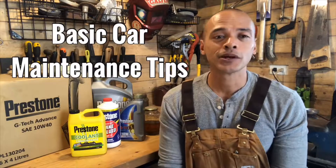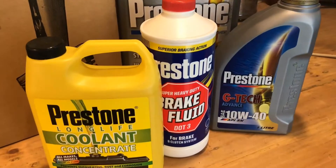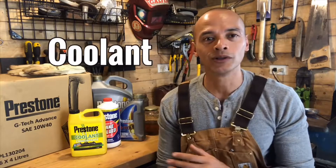Hey, spending some time in the workshop, so I thought I'd put together a little video to share a few car maintenance tips and maybe bust a few myths along the way. We're going to be talking about many of the fluids that go into your car. We're going to be covering a lot of ground really fast, so try and keep up. Let's start by talking about your engine coolant.